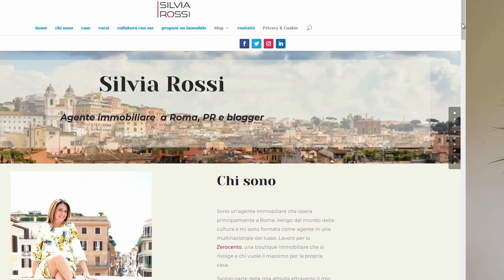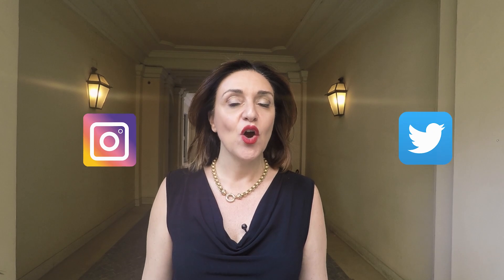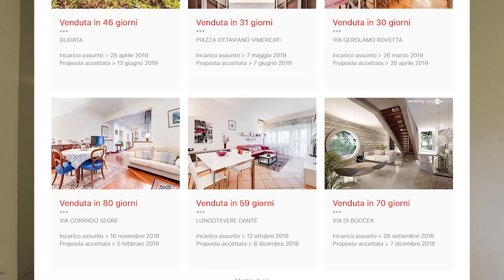Leave a comment and follow my blog, SilviaRossiRealEstate.com. If you want to buy this property, get in touch with me on Facebook, Instagram, Twitter, LinkedIn, or go to the website TheImmobiliare0100.com. See you soon.